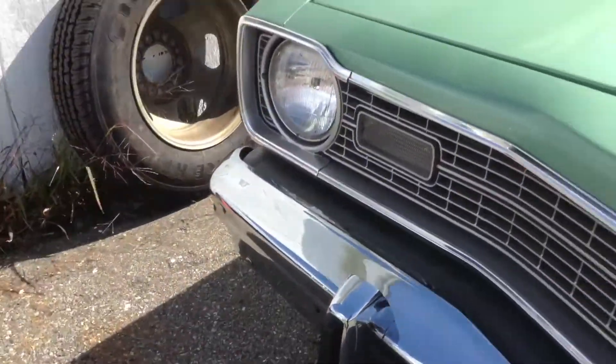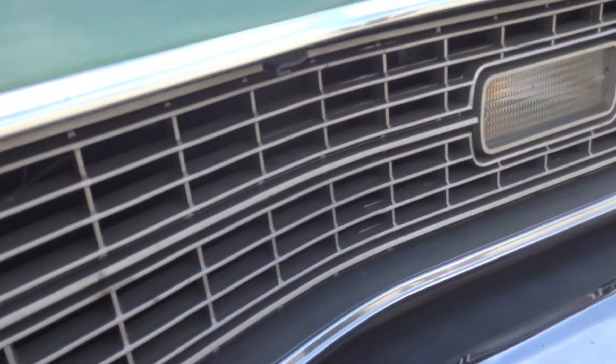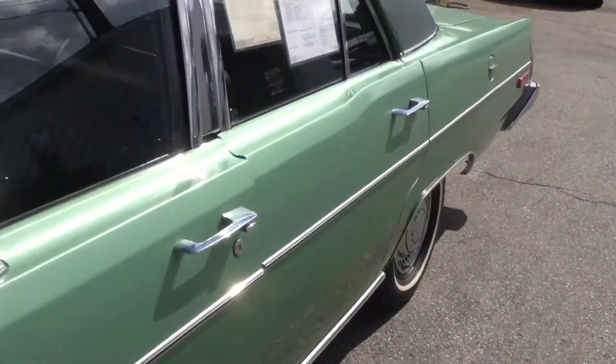Now I remember my father had one of these when we were growing up. Let me get under the hood here. He towed a boat with it for a couple of summers.